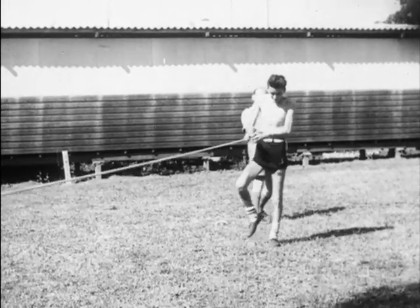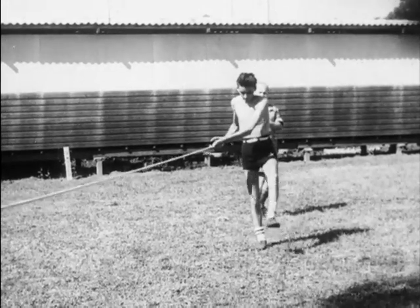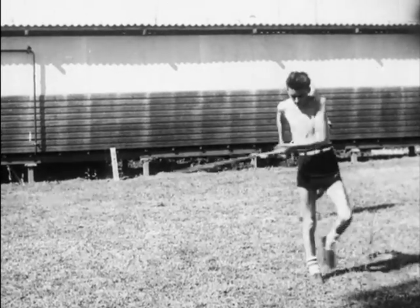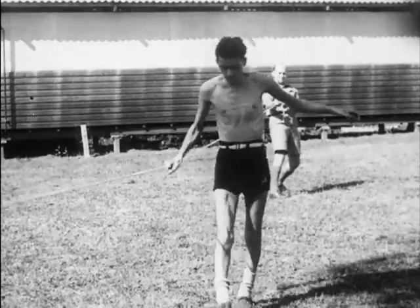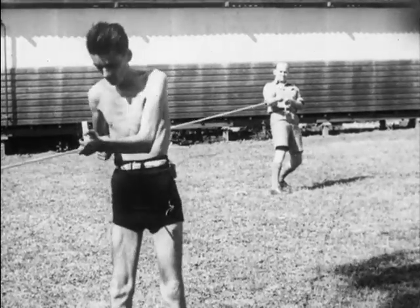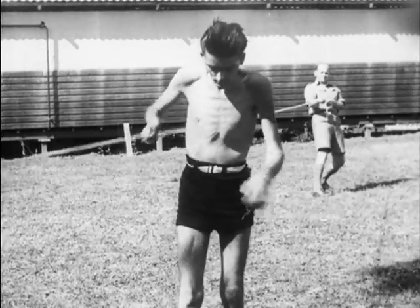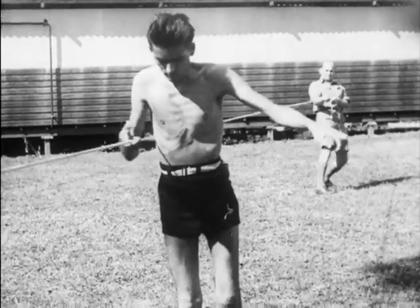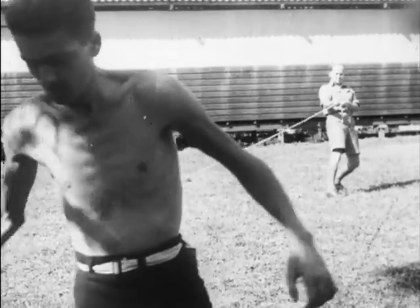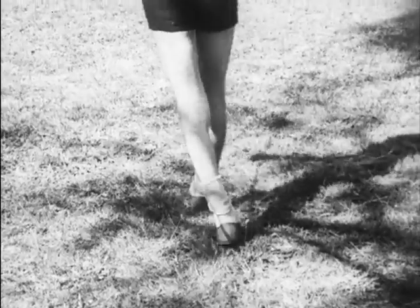We come now to a case which differed in many ways from the remainder. The onset was in the usual way with defective vision, numbness of the legs, deafness, and ataxia. Later, he developed difficulty in swallowing, a hoarse voice, and precipitate micturition with nocturnal enuresis. His gait is a spastic scissor leg one with exaggerated high stepping owing to foot drop.